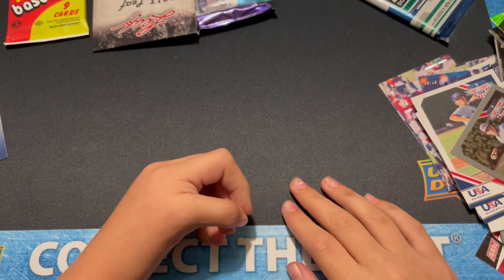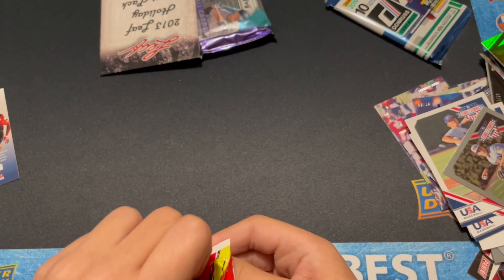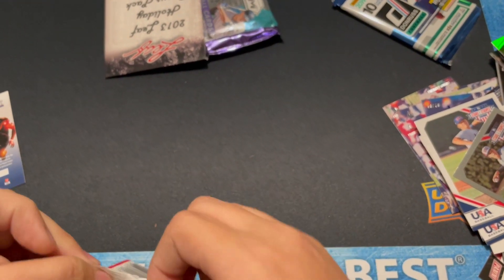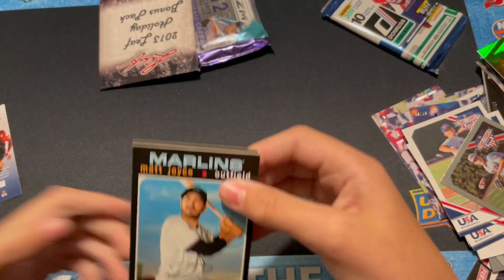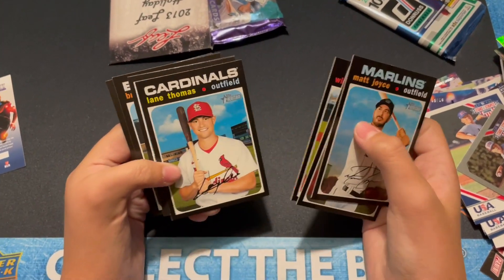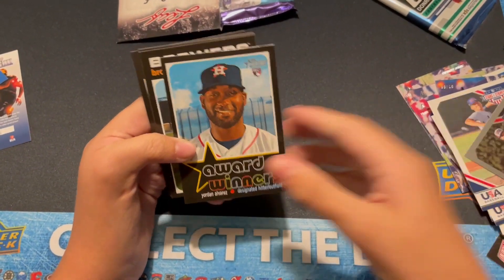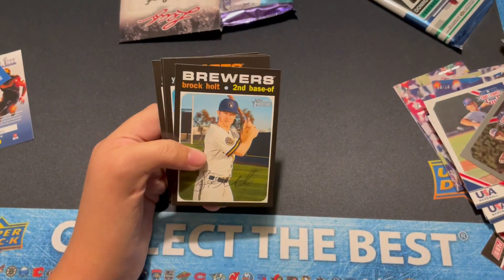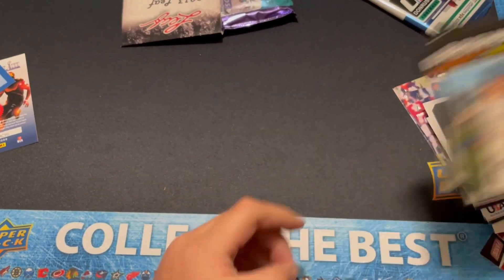Let's go with the Heritage Baseball. Matt Joyce. Lane Thomas. Yordan Alvarez, Award Winners Rookie — nice, nice.